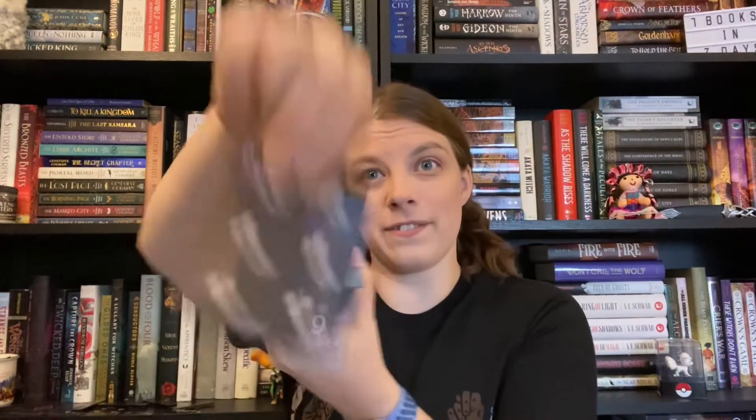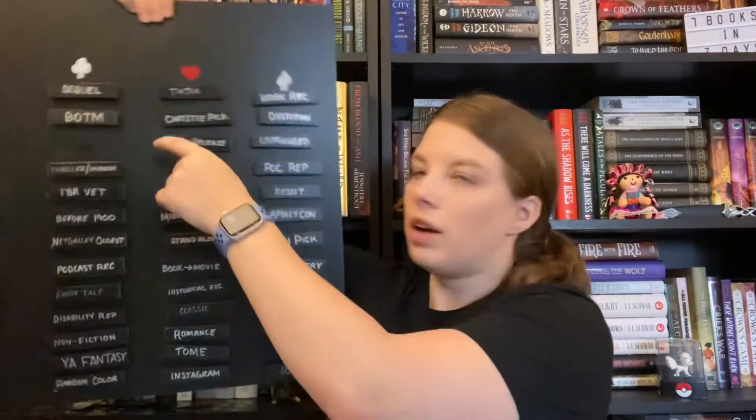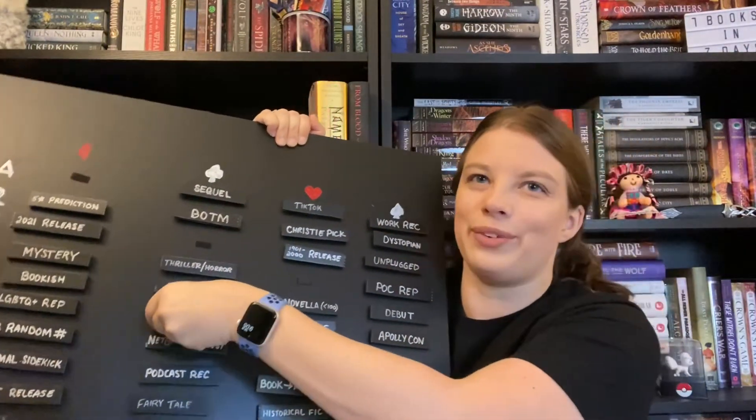The last card is the Six of Clubs — one, two, three, four, five, six. The prompt is a book published before 1900. I don't have anything here from before 1900 because I didn't bring a lot of my books. I've drawn this prompt like four times already — I guess I'm reading all my classics now. I'll go find my Jules Verne book and continue my read-through of all his stuff. So I will read "Around the World in 80 Days" by Jules Verne. I haven't actually read this one yet, so I'm curious to see how it goes. Not what I was expecting, but that's all right.